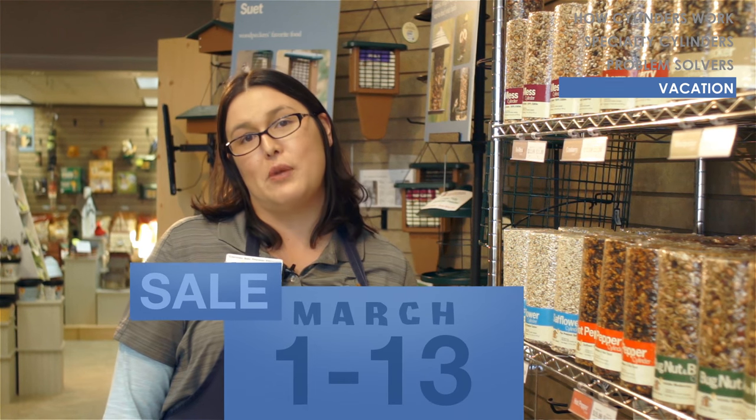The best part is we're going to be having a sale on all of these from March 1st through March 13th, so come on in and grab some cylinders.